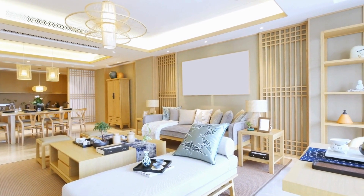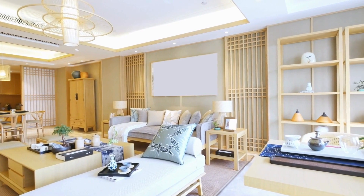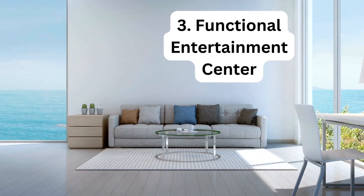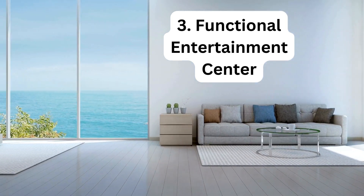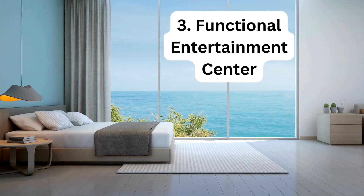The design reflects the homeowner's personal style, creating a cohesive and visually pleasing environment. The living area also incorporates a functional entertainment center to cater to modern leisure needs.